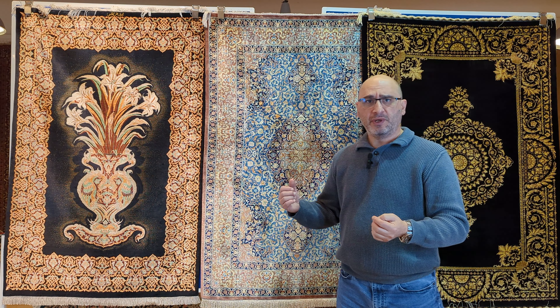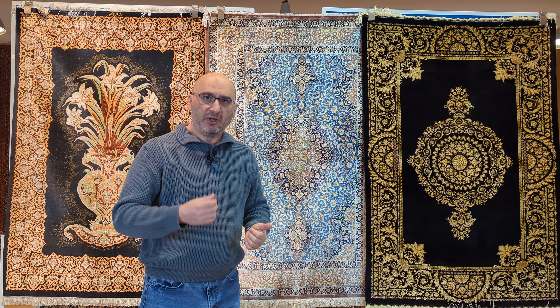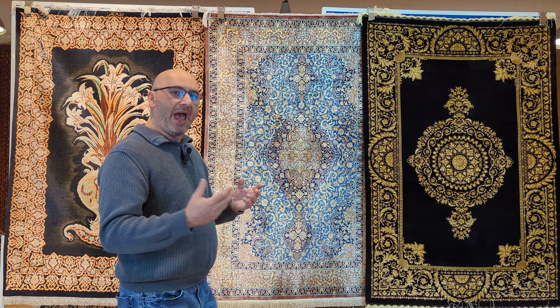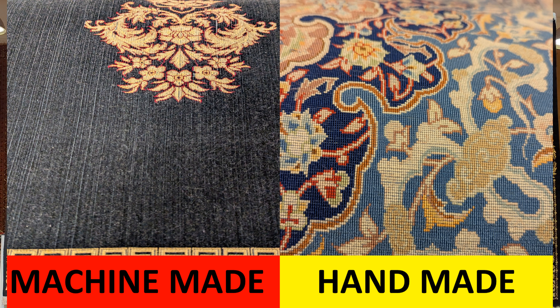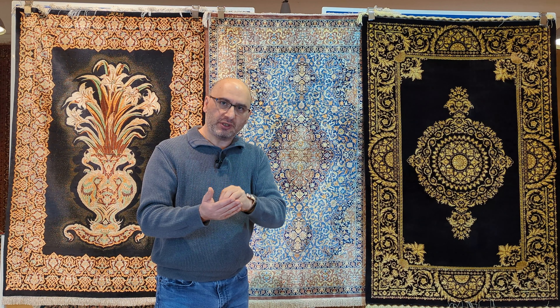One of them is a more recent machine-made carpet. It was purchased by one of our viewers who contacted us. They happened to live nearby, brought the rug in, and asked us to examine it. We immediately pointed out to them that it is a machine-made carpet.